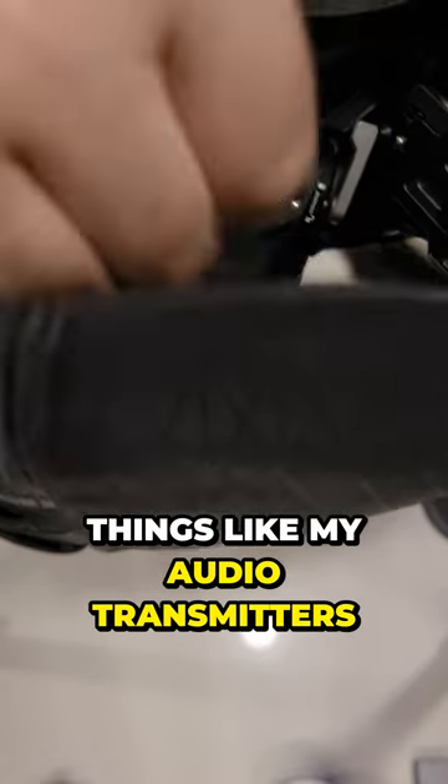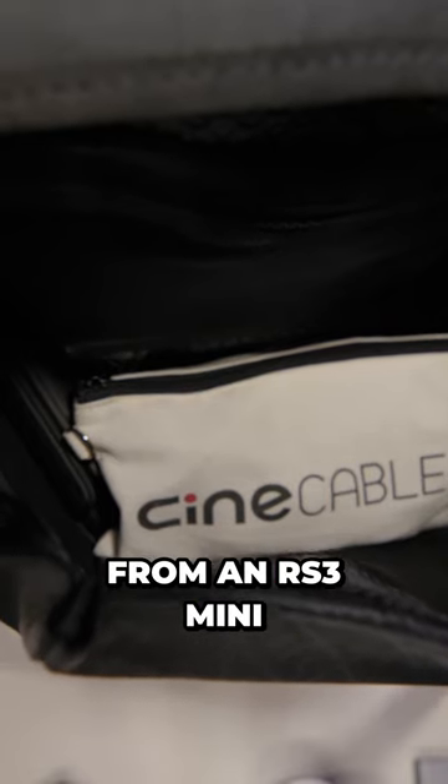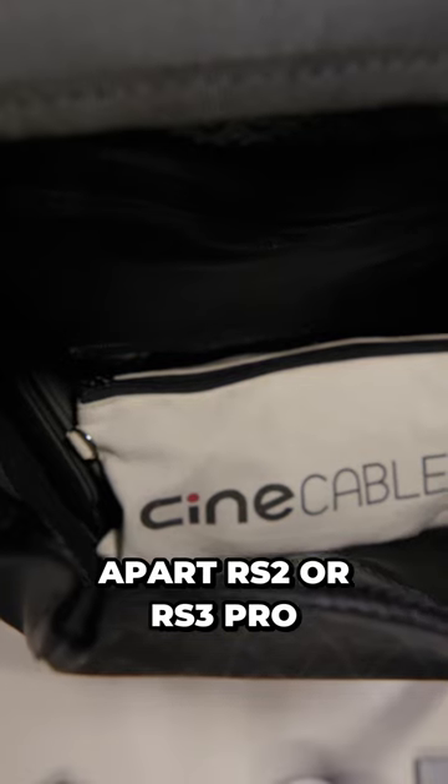I pretty much just take my gimbal out right here — you can fit anything from an RS3 Mini to a partially taken apart RS2 or RS3 Pro — and I like how it's nice and big.